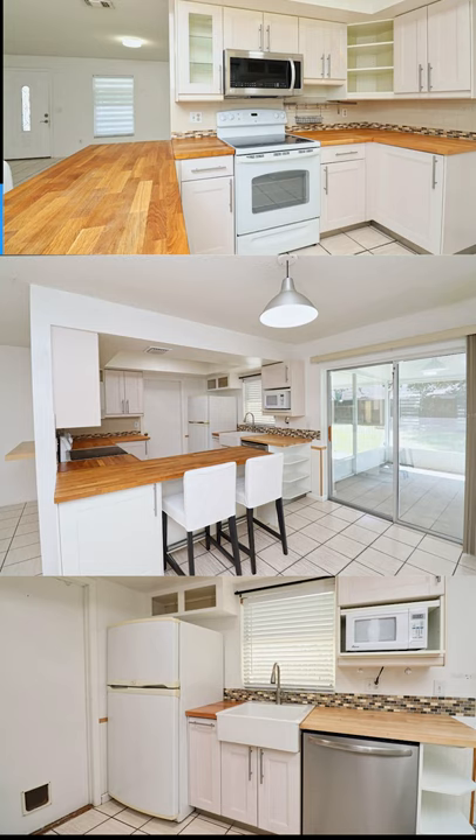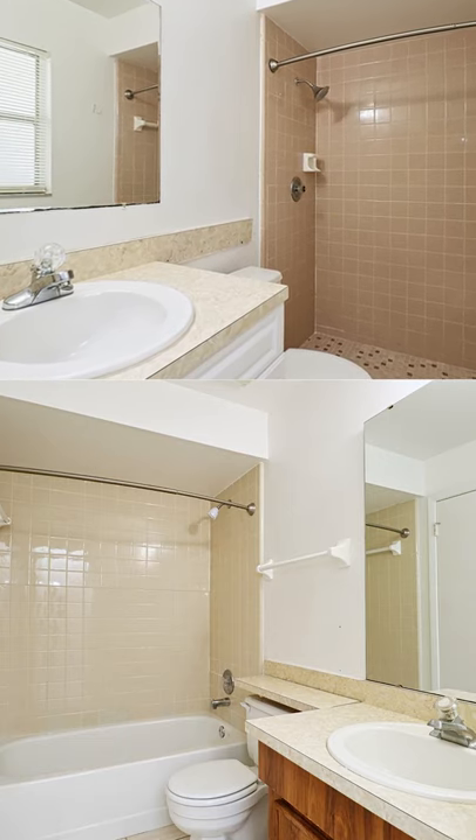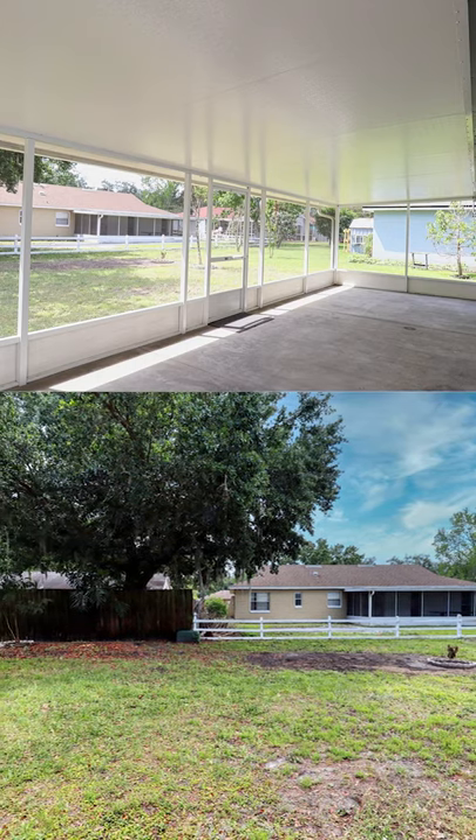The kitchen is updated with butcher block countertops and a farmhouse sink. The bathrooms are probably original, but in good condition. There's a screened-in patio that looks out to a big lot.